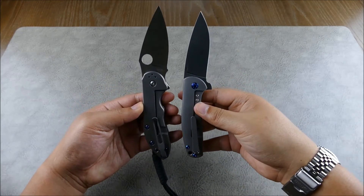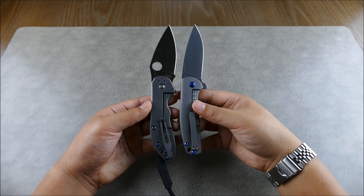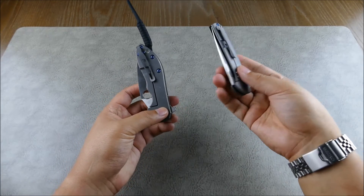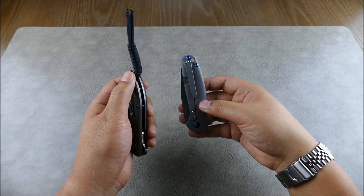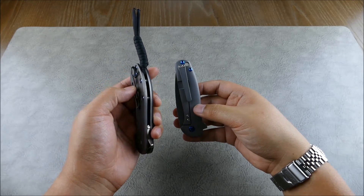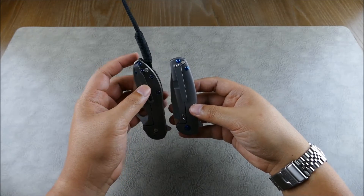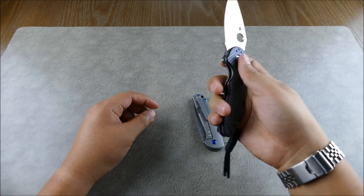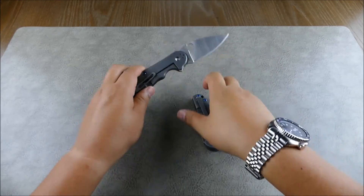Let's compare size — it's pretty close to the Spyderco Domino. The footprint is very similar, though the Domino has a slightly larger handle so it feels like a bigger knife in the pocket. This Domino has been swapped out with some burnt titanium hardware and a low-riding pocket clip, so it sits a little deeper than factory. If you enjoy the Domino's size, you can really get a lot of enjoyment out of the Gemini.